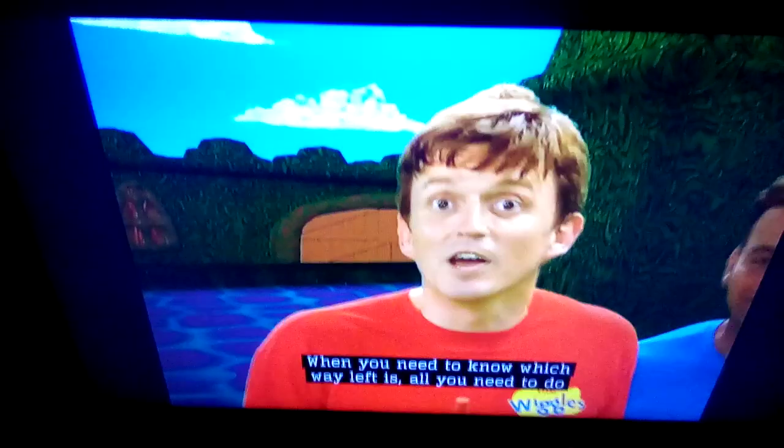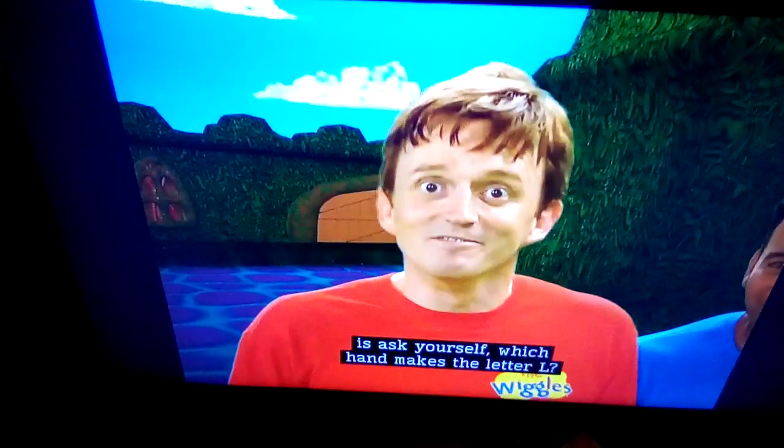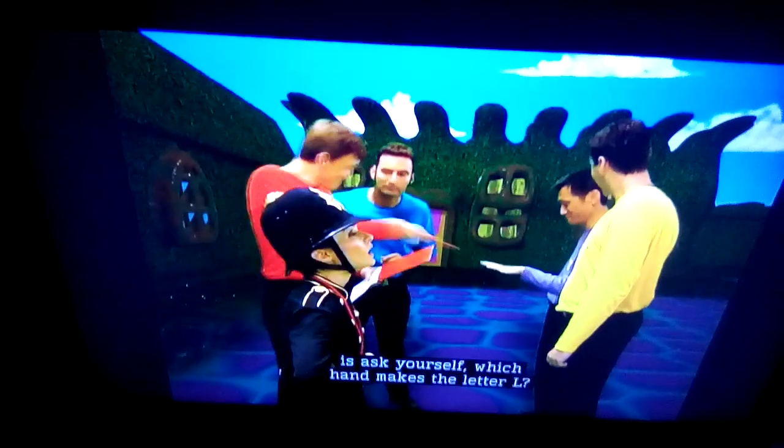It must be that hand. You've got the left letter L there. Well done, Jeff. When you need to know which way left is, all you need to do is ask yourself: which hand makes the letter L? Perfect.